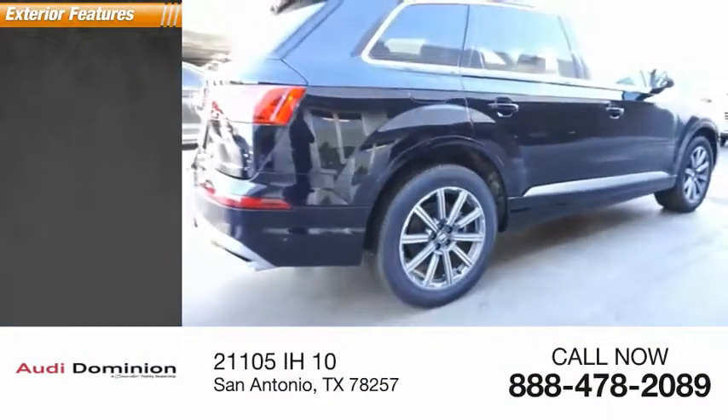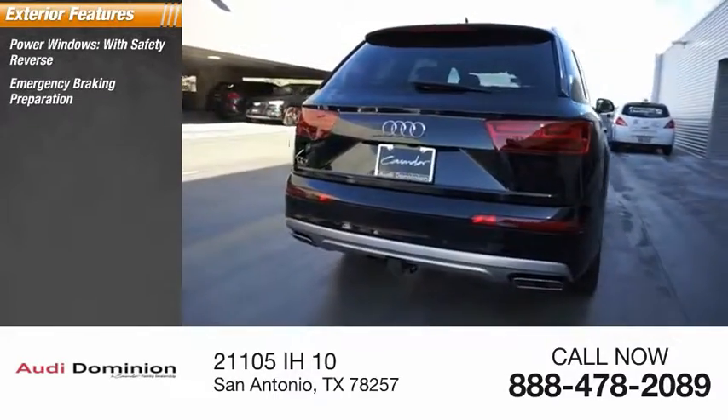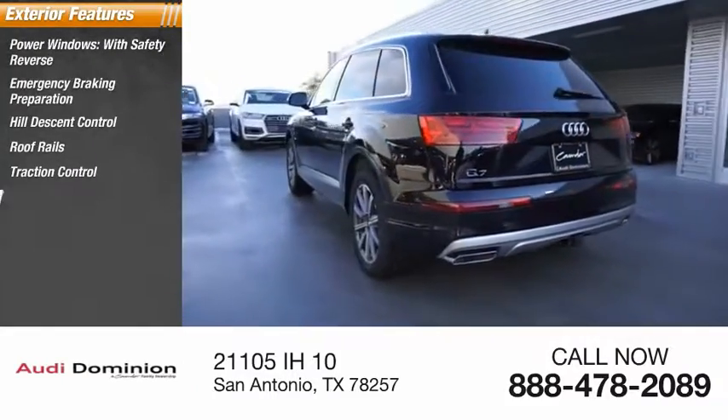Here are some of this vehicle's great options: power windows with safety reverse, emergency braking preparation, hill descent control, roof rails, traction control, stability control.